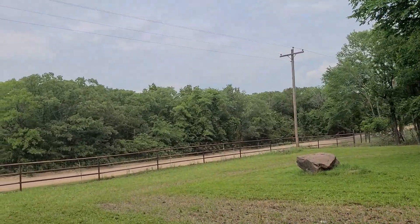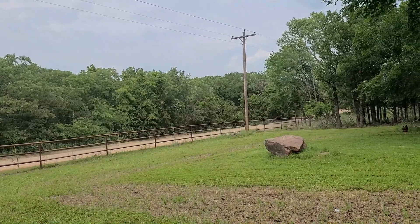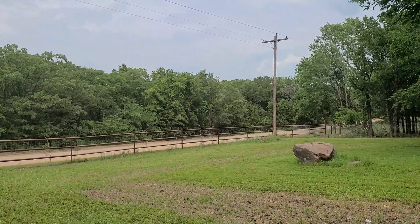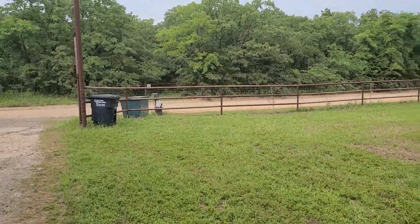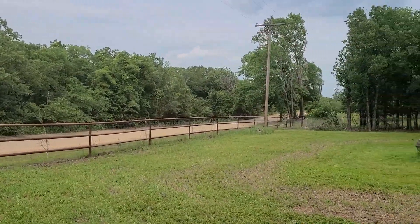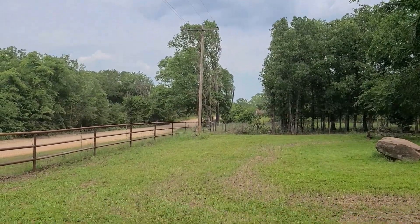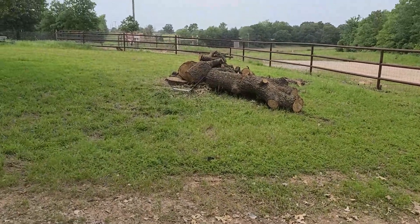Unfortunately — well, we don't mind because our internet is right behind our house — but they're putting in fiber optics, which is good for other people, but they're also putting in 5G. If you know about it, you'll understand. They trimmed all those trees up down there and got this one taken out.